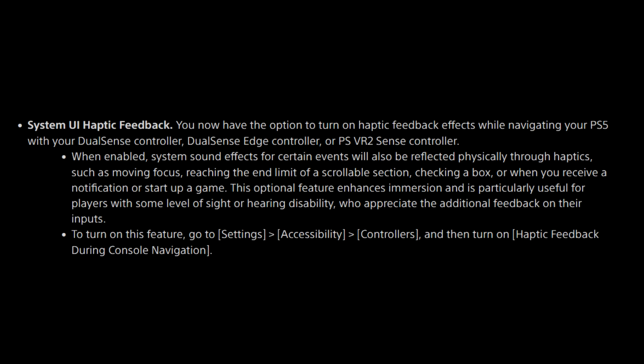Next, we have system UI haptic feedback. You now have the option to turn on haptic feedback effects while navigating your PlayStation 5 with your DualSense controller, DualSense Edge controller, or PlayStation VR2 Sense controller. When enabled, system sound effects for certain events will also be reflected physically through haptics — such as moving focus, reaching the end limit of a scrollable section, checking a box, or when you receive a notification or start up a game. This optional feature enhances immersion and is particularly useful for players with some level of sight or hearing disability. To turn it on, go to Settings, Accessibility, Controllers, and turn on Haptic Feedback During Console Navigation.